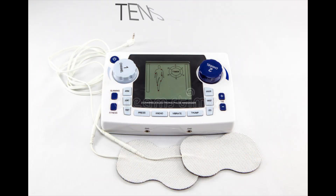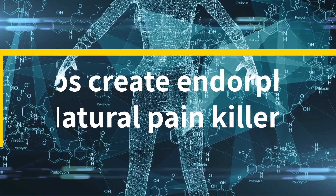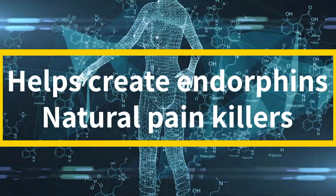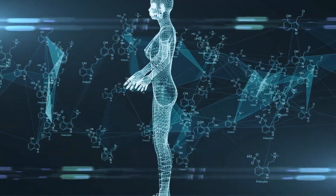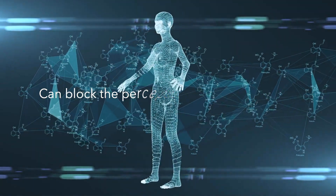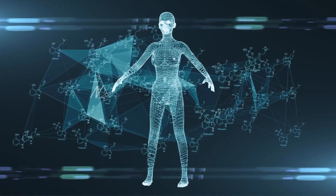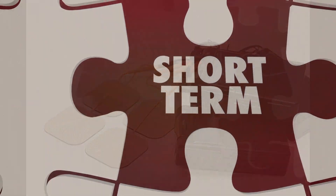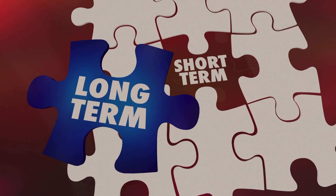Some people find that using TENS units can offer short-term relief and pain reduction. A TENS machine blocks pain signals to your brain. It also helps your body produce natural painkillers called endorphins, which can block the perception of pain temporarily. There are different types of TENS units, and not all are created equal — different TENS units function differently. Many people use home units to help block pain temporarily, but what most don't know is that some TENS units can do much more than that.